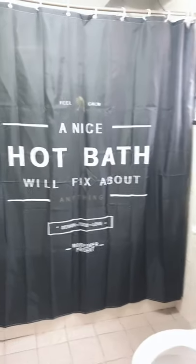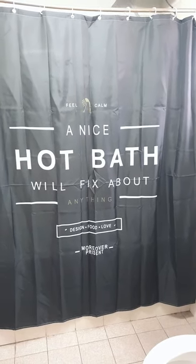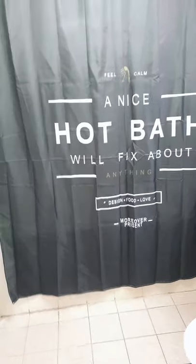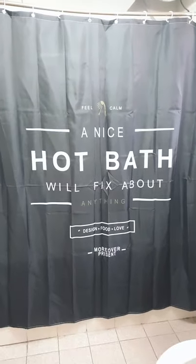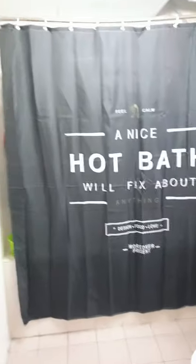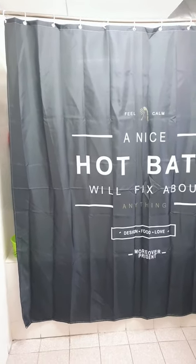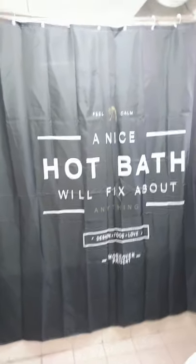My bathroom looks very nice, guys! If you like this product and if you like this review, please give it a thumbs up. I will put the details of where I got this so you can check out this product. I'm going to take a few pictures now and show you how it looks. See you soon in my next video!